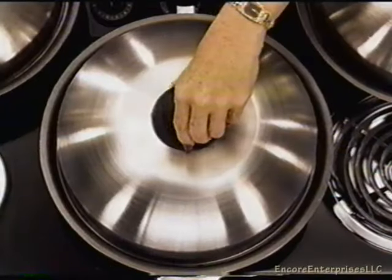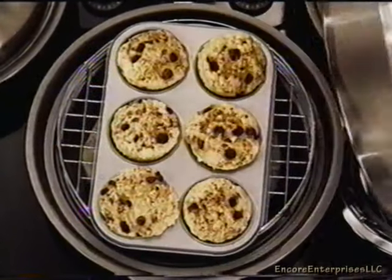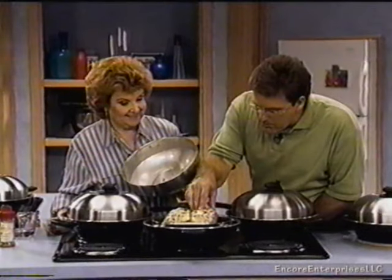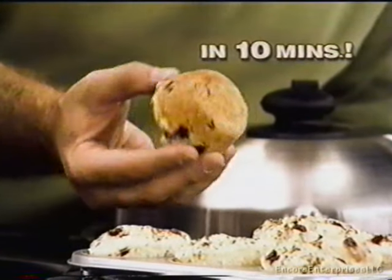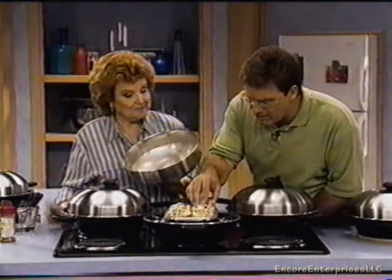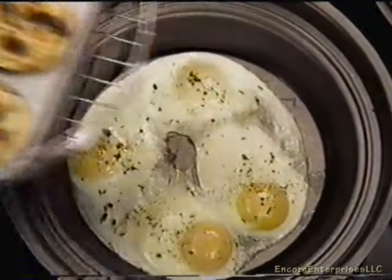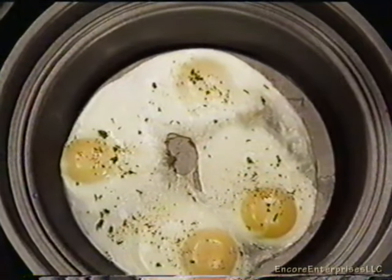What about breakfast? That's a hard one to get on the table all at one time. Well, take a look — I've got fat-free cranberry muffins baked in 10 minutes. They're beautifully browned and moist. And at the same time I baked the muffins, I steam-fried my eggs in the same pan.